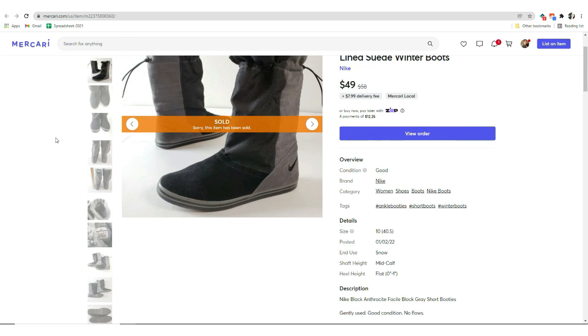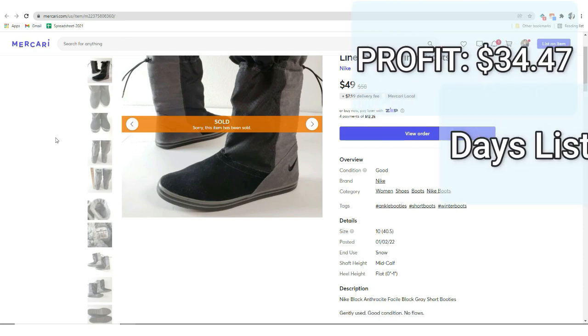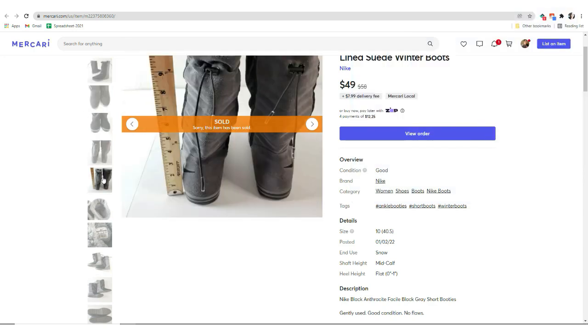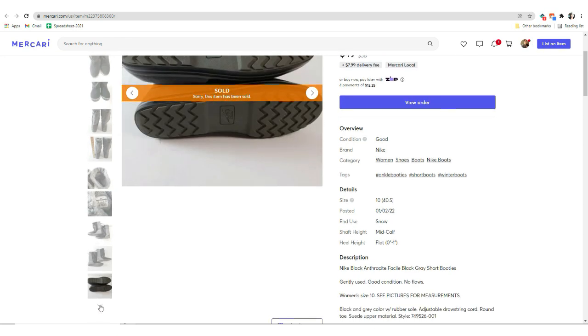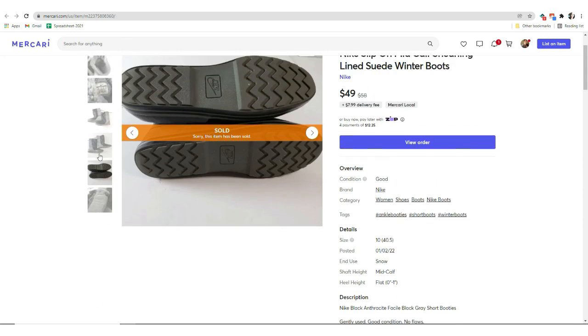The last high-profit sale also happened on Mercari. It was these Nike fleece-lined suede winter boots. They sold for $49. I paid $7.91 for these and the final profit was $34.47. They were listed for only two days. I'd never seen Nike boots like this, so when I saw them they instantly intrigued me. After looking at them closely I saw they were in great condition, a great size 10, and the price was decent. I went ahead and picked them up — didn't even do comps. Sometimes that can be a bad idea, but in this case it paid off.